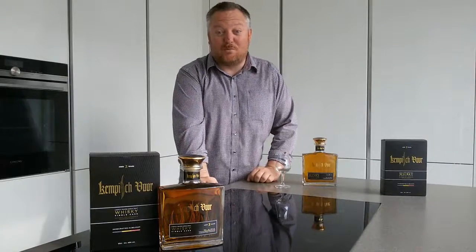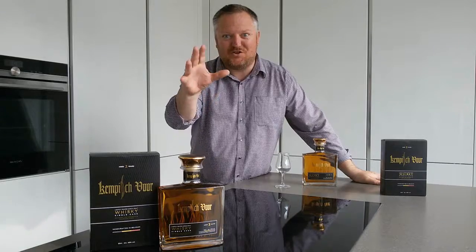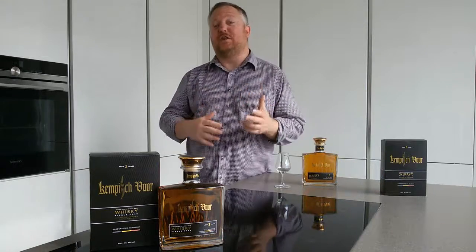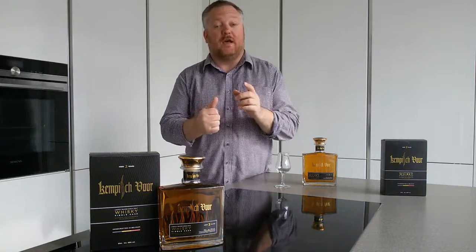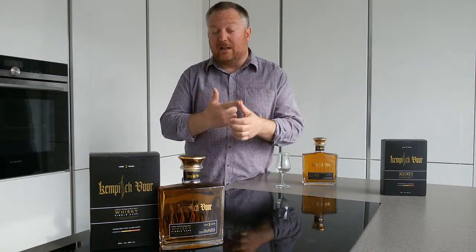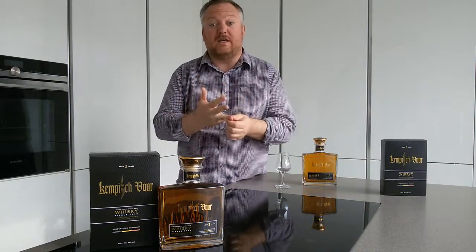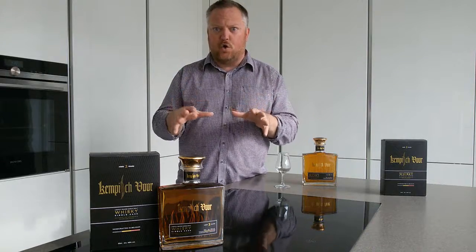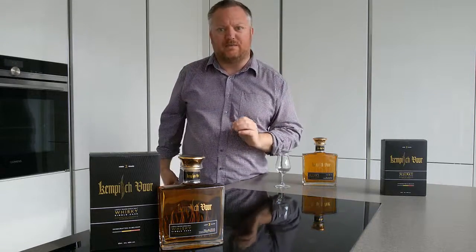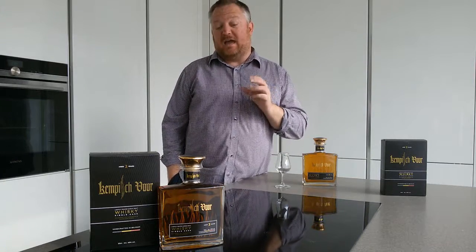Hello whiskey lovers and welcome to another one of Mark's whiskey ramblings. Today we have a new Belgian whiskey. There is already quite a bit of Belgian whiskey around — for example the Sandgraal, the Wild Weasel, the Gauden Carolus, and Goldleys which is rather famous, and of course there's the Belgian. But now there is a new one: this one — Kempisvur.